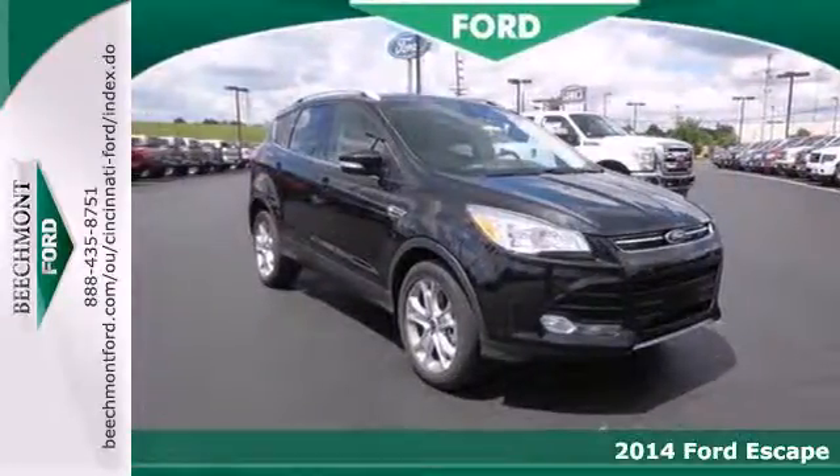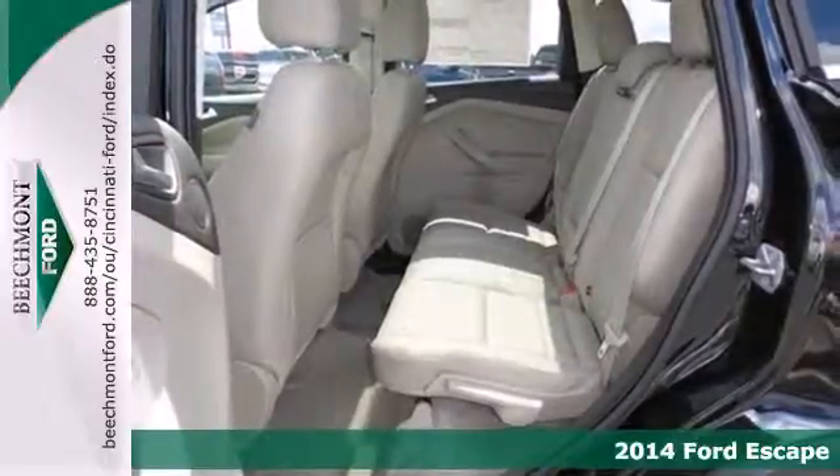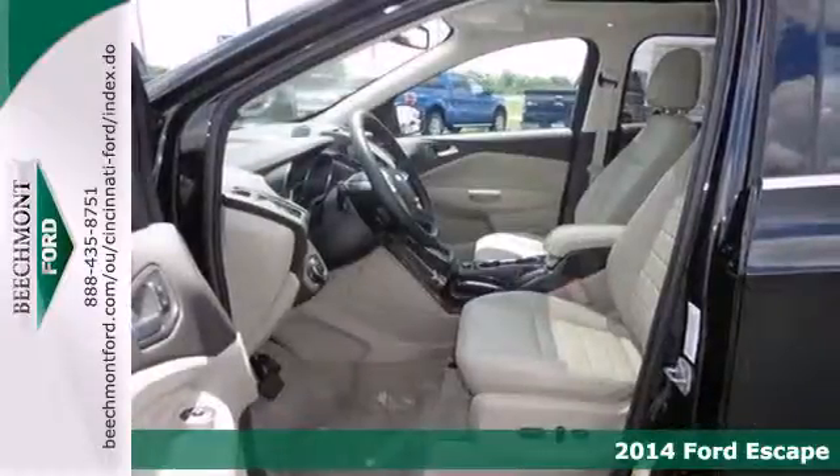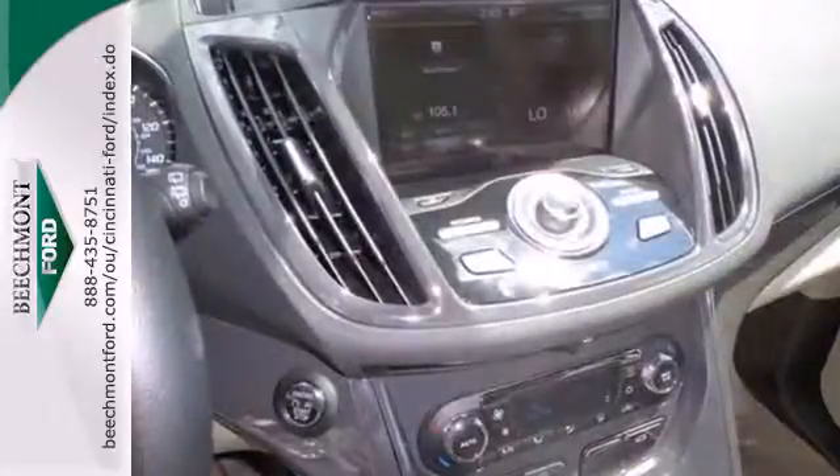Here's the 2014 Ford Escape. This fuel-sipping SUV not only saves you money on gas, but looks good at the same time. It has a clean, modern interior that provides a calming influence.